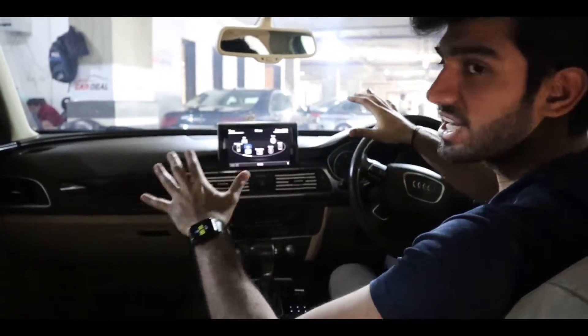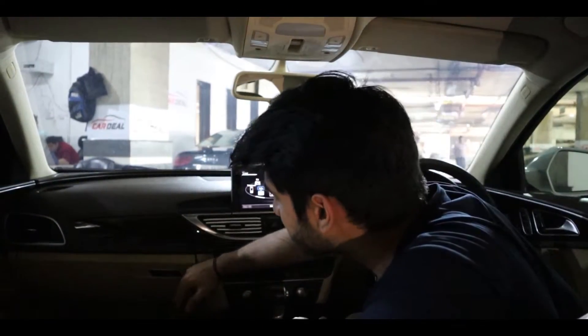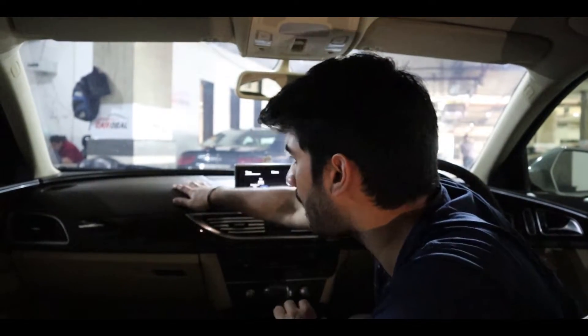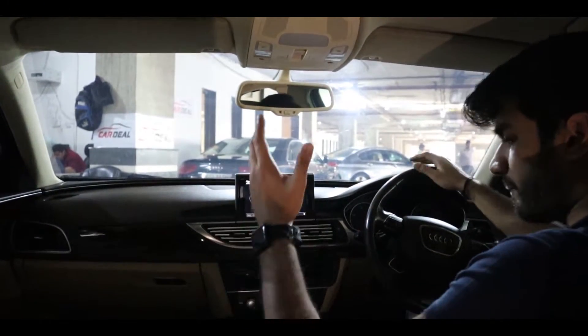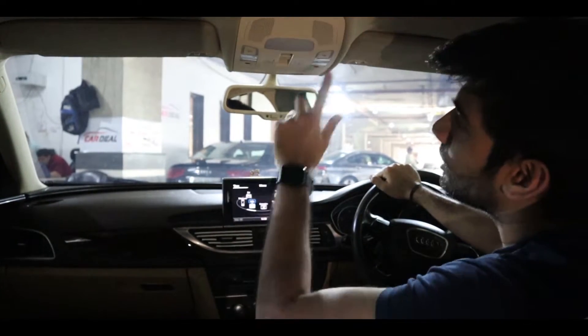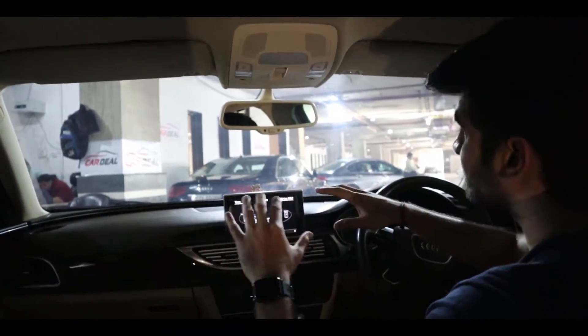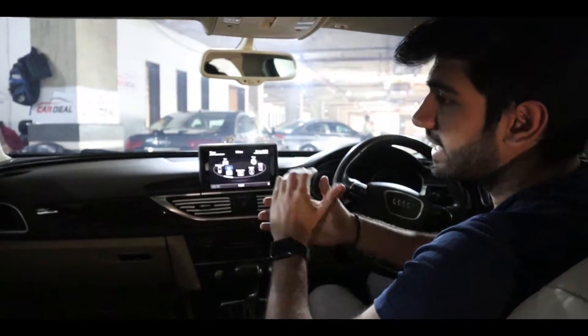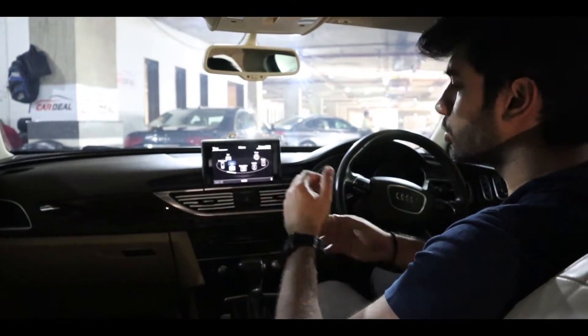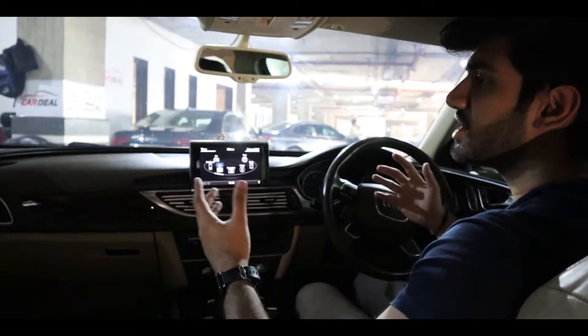If we talk about the dash of this car, it has a wooden finish — it's a triple-tone dash: on the bottom it has a base style, in the middle a wooden style, and on the top a matte style. The front cabin is very good and you also get to see a sunroof. If someone asks me about the condition of the car's front cabin, I would definitely rate it 10 out of 10, because there is not a single scratch. It's in very good condition.